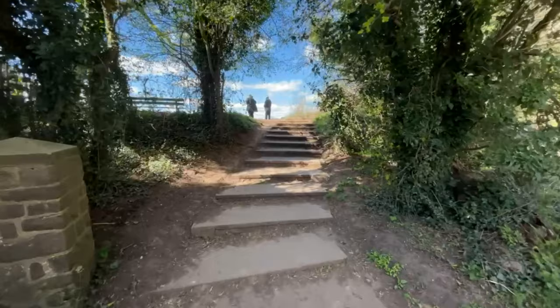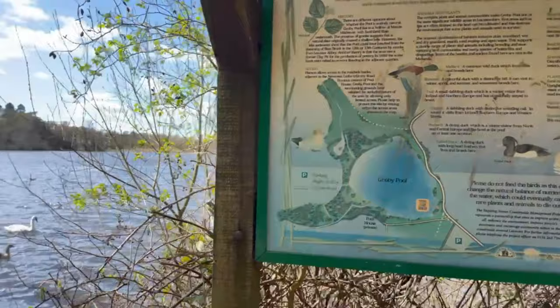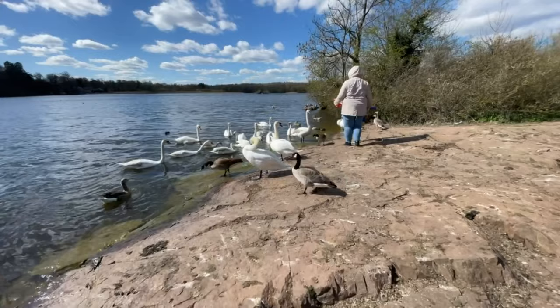There is not much to do here, so about one hour should be enough for you to explore this place completely. The kids would have fun here seeing the wildlife such as the ducks and the swans. There are also some benches where you can sit and enjoy the view of the lake.